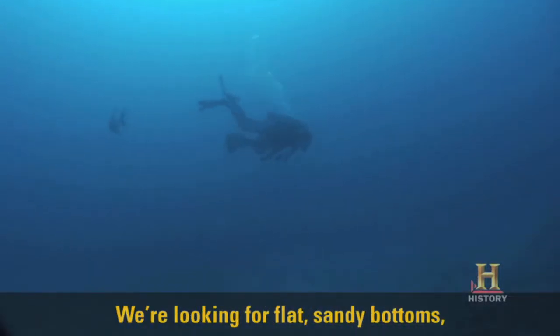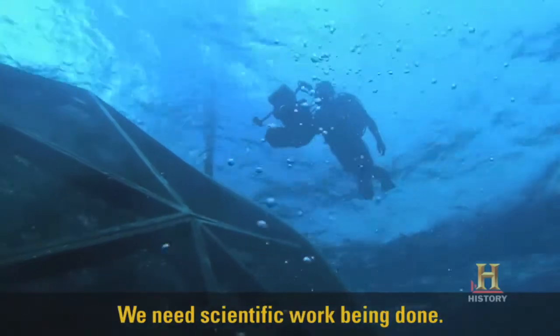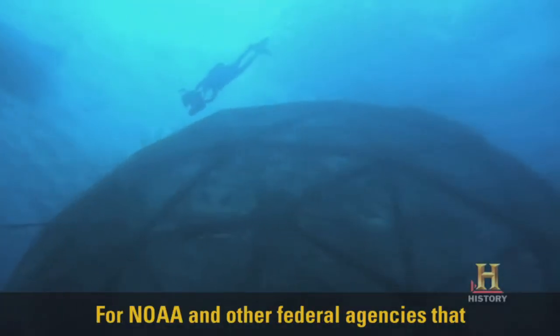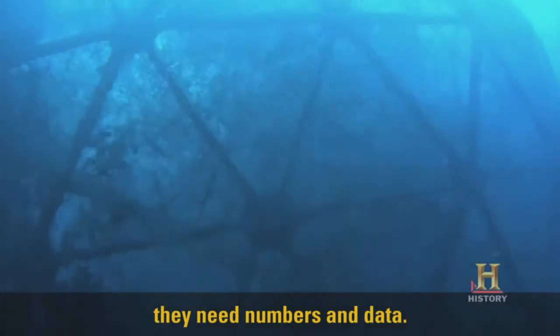We're looking for flat, sandy bottoms. By doing that, we are avoiding sensitive ecosystems. We need scientific work being done to develop a baseline understanding of what's going on for NOAA and other federal agencies that really want to responsibly develop the industry. They need numbers and data.